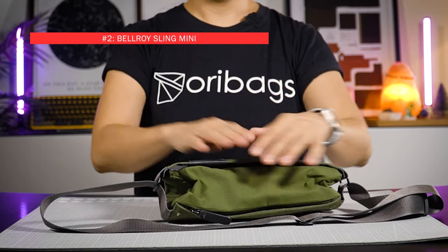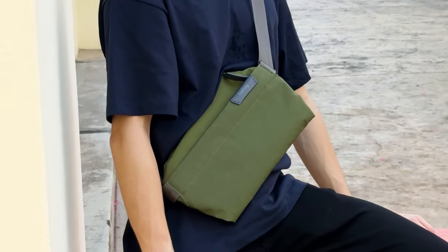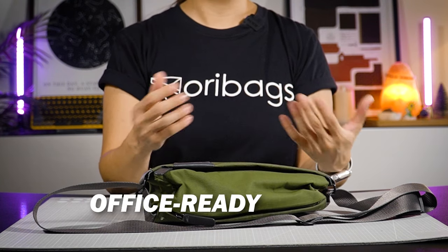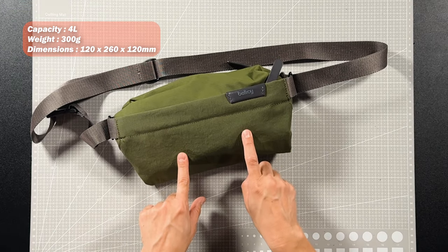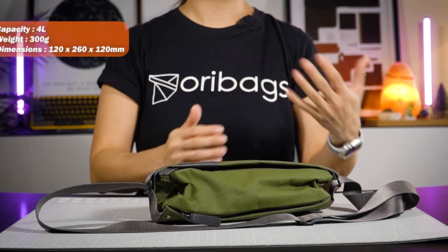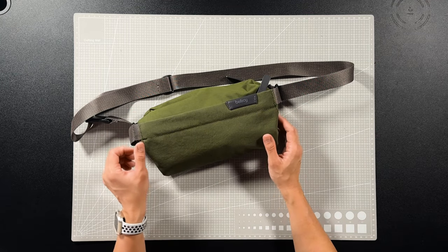The Bellroy Sling Mini. Now this is a 4-litre sling bag, a lifestyle piece. It's classy, stylish, works great with smart casual outfits and occasions. Designed to be office ready, meaning it's stylish enough for you to go to work with. I actually own this one as well — I love it. This one here is in Ranger Green and it is definitely my go-to piece for smart casual pairings. A little too small for travel in my opinion, but very ideal for everyday use.